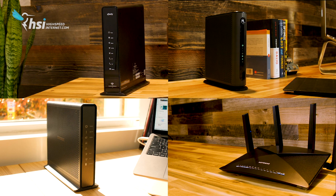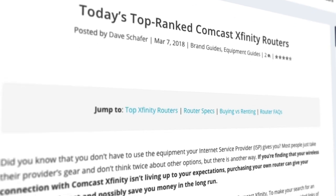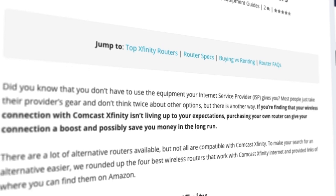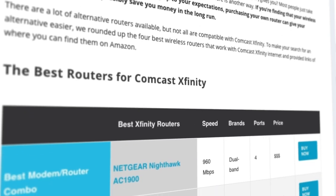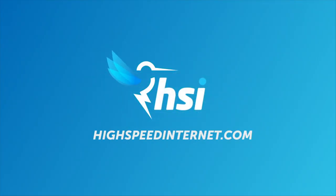If any of the routers we've mentioned caught your eye, check them out at the links below. We also have a link to our corresponding post over at HighSpeedInternet.com. Don't forget to like this video if it was helpful, and if you want to get the best out of your internet, subscribe to our channel and check out more info at HighSpeedInternet.com.